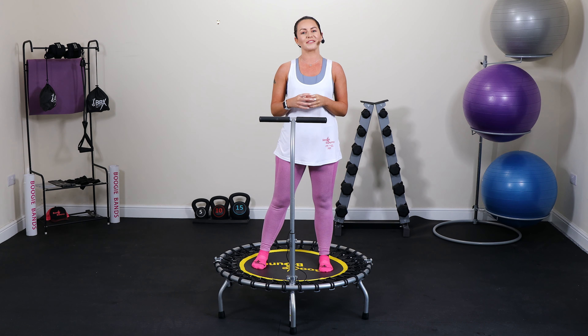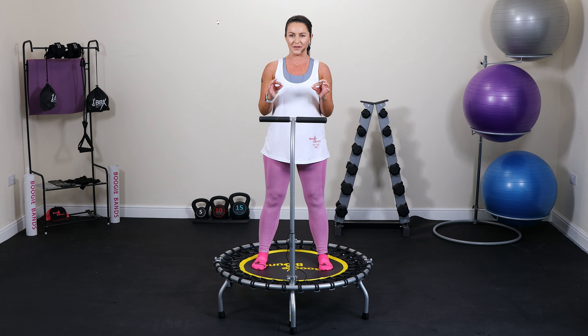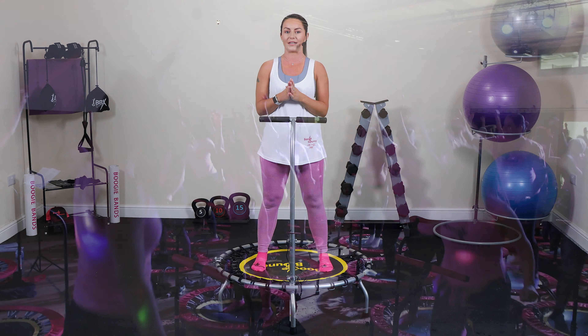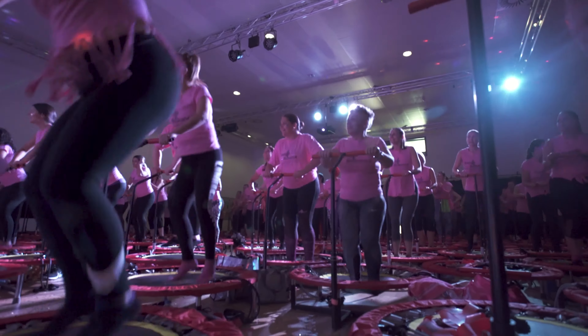Hi, my name is Emma and I've been bouncing for 12 years. I just want to tell you about the fantastic health benefits of bouncing on a mini trampoline. Bouncing or rebounding is my absolute favourite way to work out.